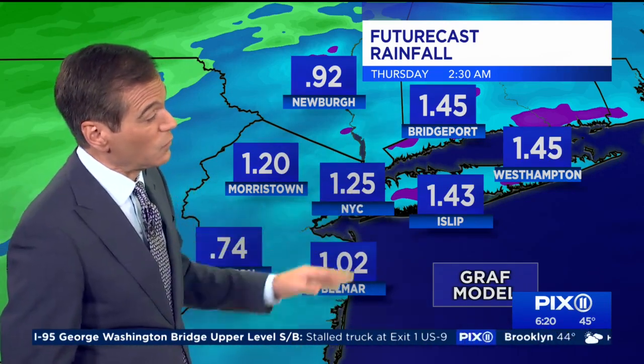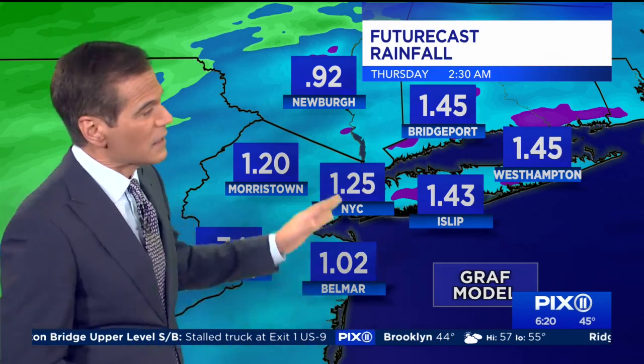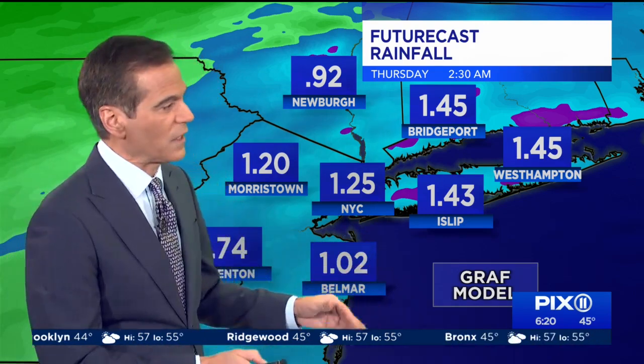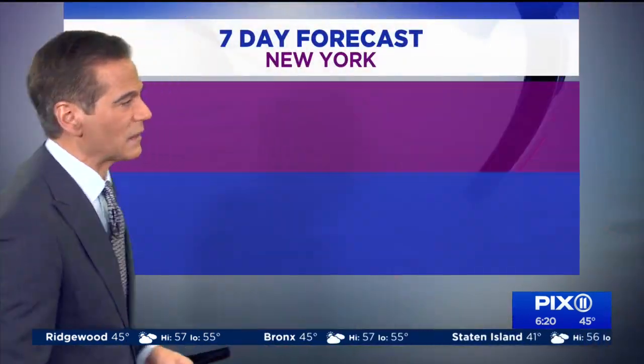Rainfall amounts — and we do need it — we're talking about 1.25 inches in the city. That would be nice to get. It looks like the heavier amounts will be to the east, with slightly lesser amounts north and west. Figure a good solid inch for a good portion of the area, with some spots seeing a little bit more and some just slightly less.